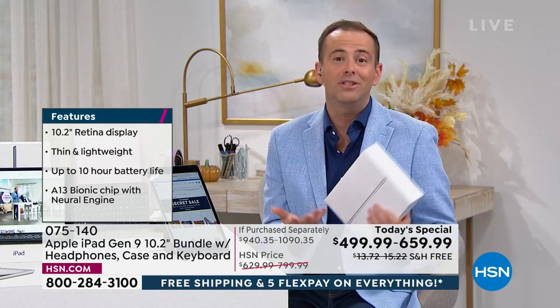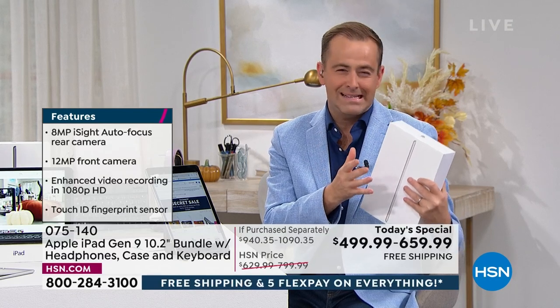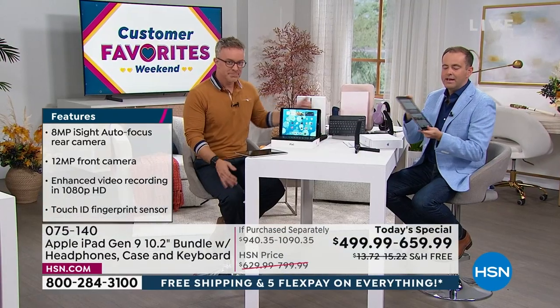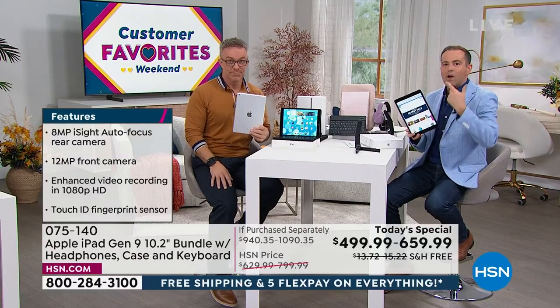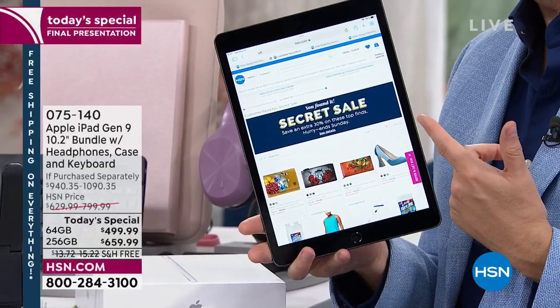This is a product that runs the full spectrum — from kids at school to university, working at home, or just for fun and entertainment. This does all of that and then some. Apple products — the minute you take it out of the box and hold it in your hands, there is a sense of luxury. It's the aesthetics, the materials that are used. The first thing I notice is that retina display. It is glorious.